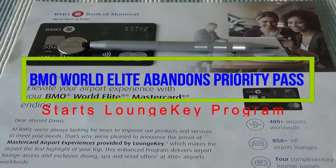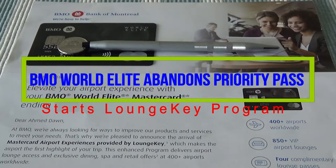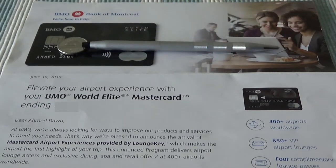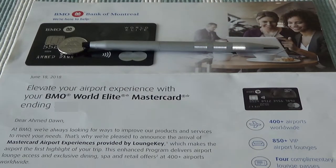Hello everyone, this is Amit Don of amitdon.com. Today I'll talk about the BMO World Elite MasterCard, which recently announced that they will be abandoning the Priority Pass program and will instead use the LoungKey lounge access program. I just received this letter, which you're looking at right now, and I'll go through some of the points mentioned here. Starting August 8, 2018, BMO replaced the Priority Pass lounge access program with the LoungKey program. Although both programs are owned by the same company, they work slightly differently in terms of lounge access.